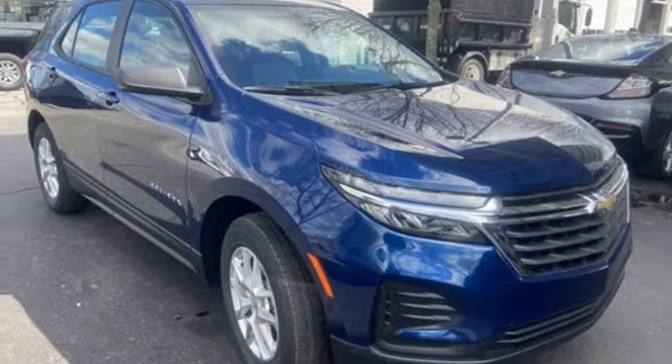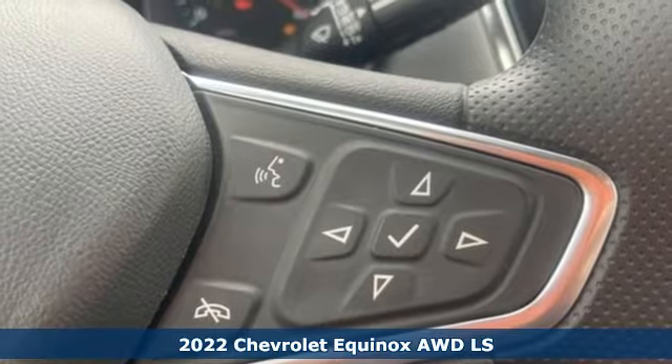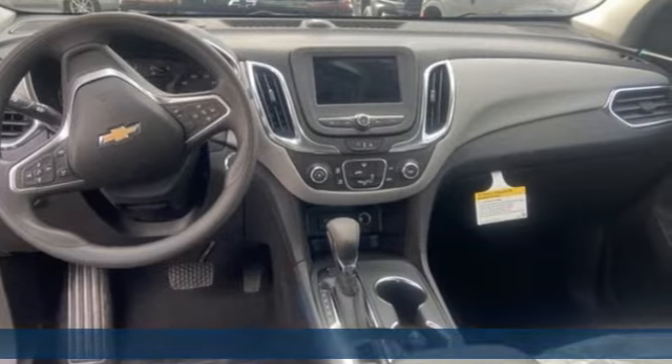It's a new 2022 Chevrolet Equinox, designed to handle life's journeys and all the equipment it requires. And it comes with all the amenities you need.